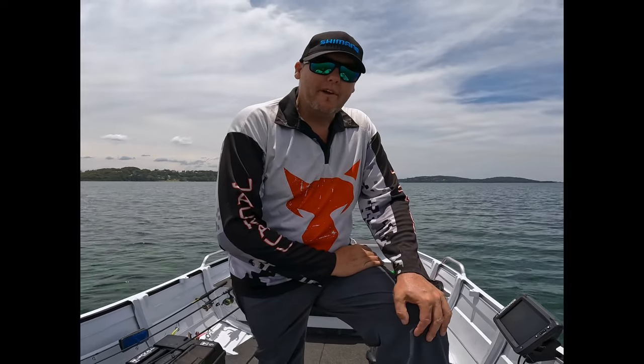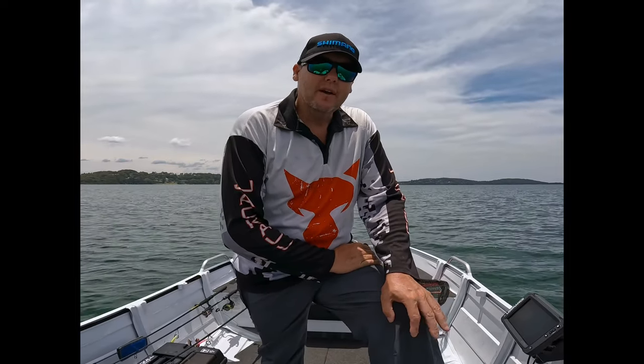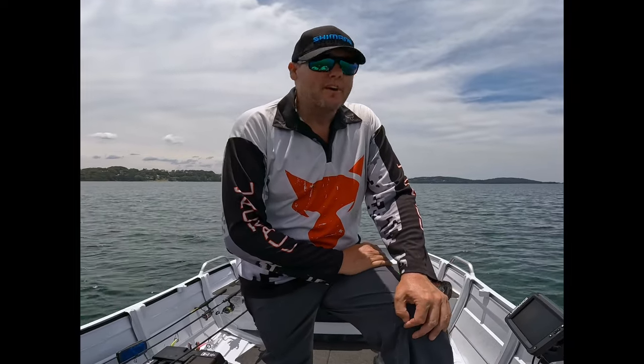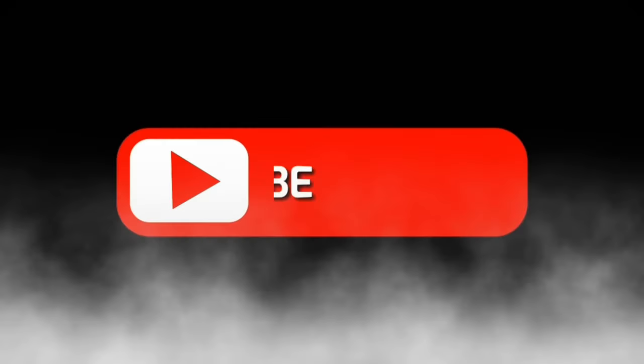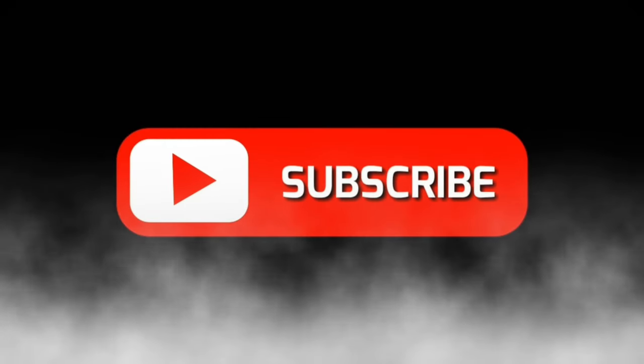Right, yeah - that'll do us for today. Got a nice jewel, a good flatty, a couple of other bits and pieces - nothing too exciting. Hopefully you'll learn a bit off the quick run-through on the sounder. Hopefully it helps you catch a few over Christmas. Thanks for watching - if you haven't subscribed, subscribe, it doesn't cost you anything and helps me out a bit. I'll see you guys back on the water next trip.